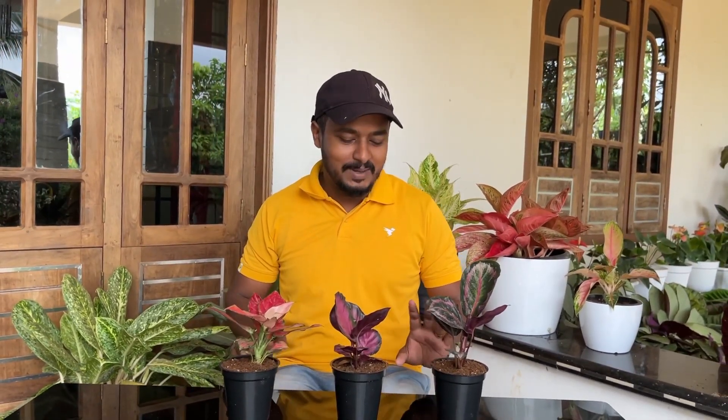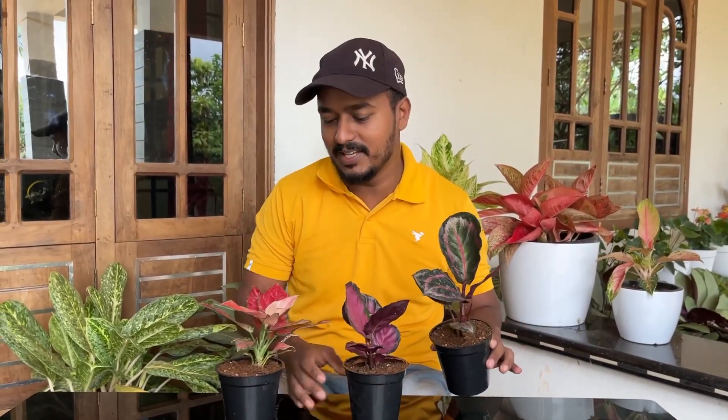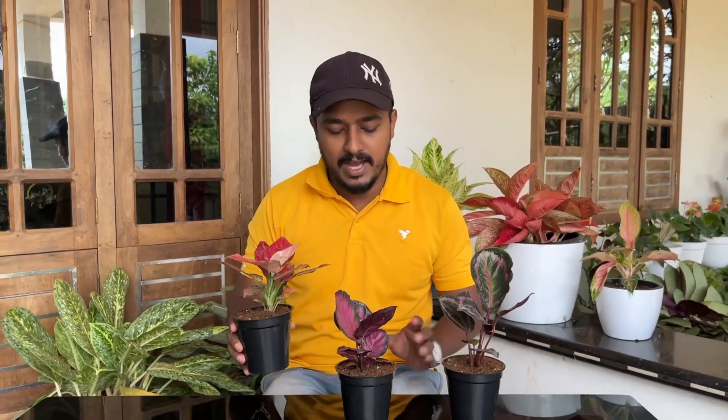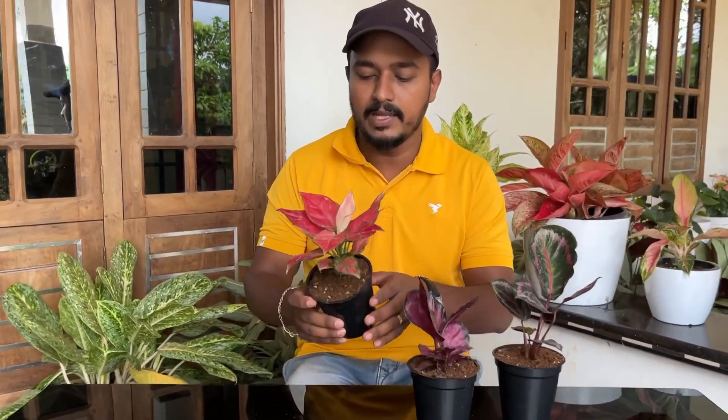Hello friends, welcome to this video. Welcome to our offer. We have two rand galatiyas. We offer a combo offer. We offer a red aglomium. We have seen aglomium here.